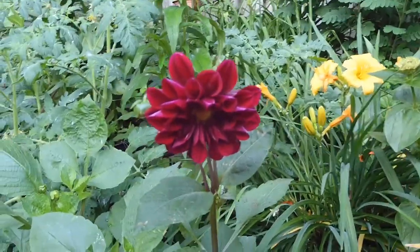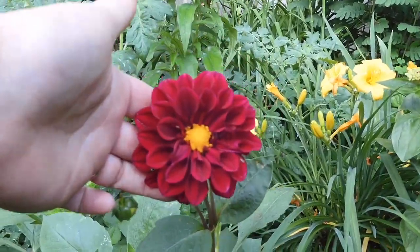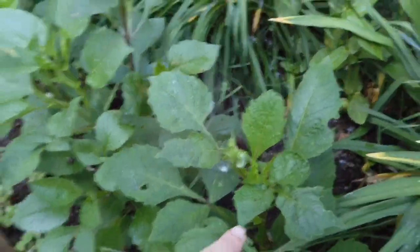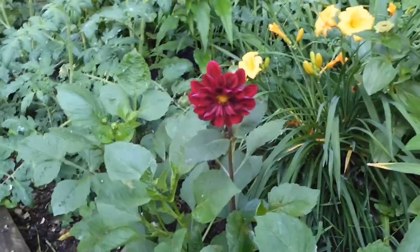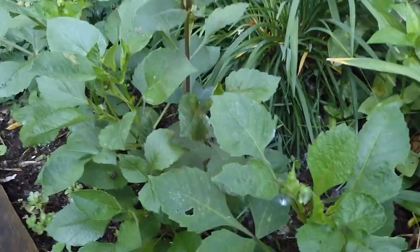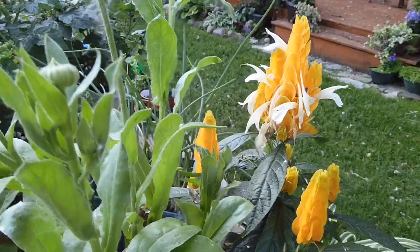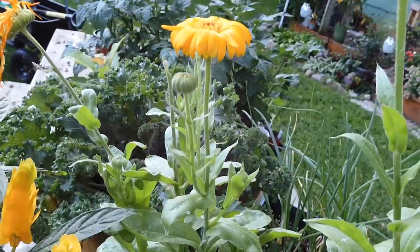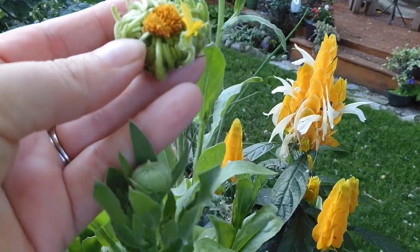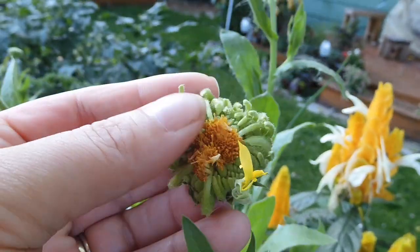All of the dahlias that I started from seed are starting to bloom — oh, they're just so pretty, such a variation in colors. This is the first of these three plants that has started blooming; I'm hoping the other two are just as beautiful. And when people talk about how quickly calendula goes to seed, they're not kidding — this has been here maybe two or three days and it is just a ball of seeds already. What a fun plant!